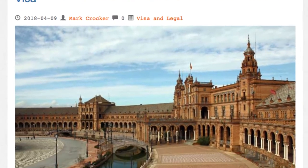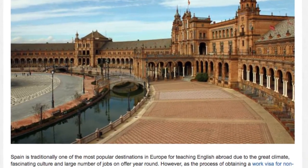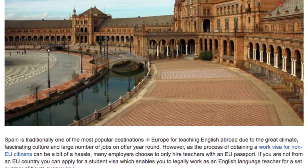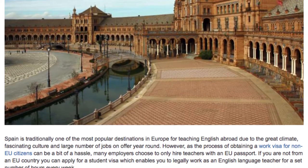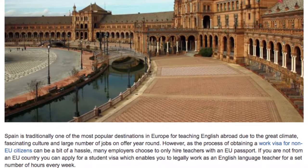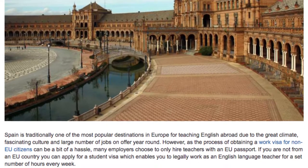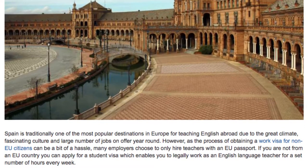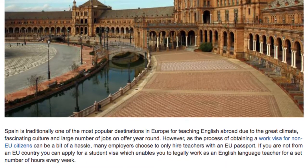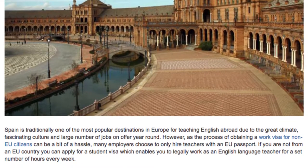How to Legally Teach English in Spain with a Student Visa. Spain is traditionally one of the most popular destinations in Europe for teaching English abroad due to the great climate, fascinating culture, and large number of jobs on offer year-round. However, as the process of obtaining a work visa for non-EU citizens can be a bit of a hassle, many employers choose to only hire teachers with an EU passport.